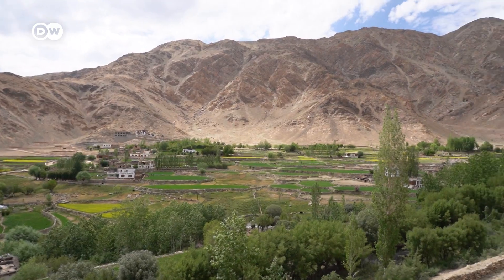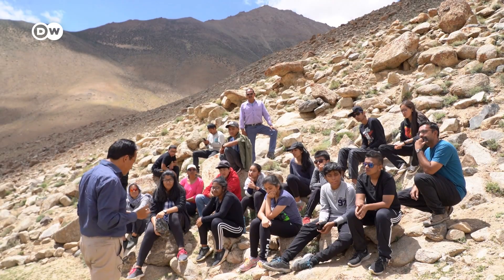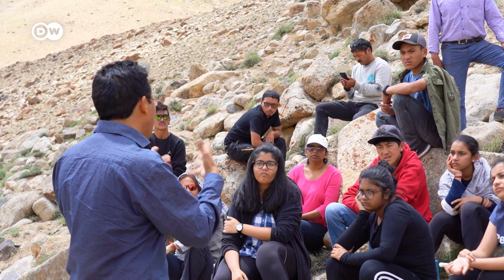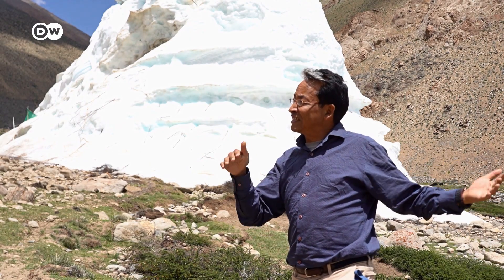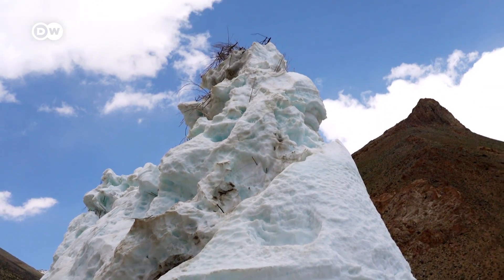Sonam Wangchuk is co-founder of the Students' Educational and Cultural Movement, SECMOL. Because the young people will one day have a say in the fate of the region, they need to know how the stupas help the farmers. However, in the long run, artificial glaciers are only a makeshift solution. Ice stupas are not just a method of making water, but also a message from the mountain people to the people in big cities of the world: it is equally important that you in the big cities do everything to mitigate climate change and change your lifestyle. Please live simply in the big cities of the world, so that we in the mountains can simply live.